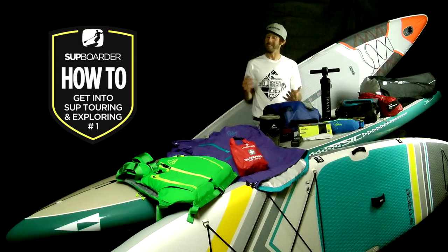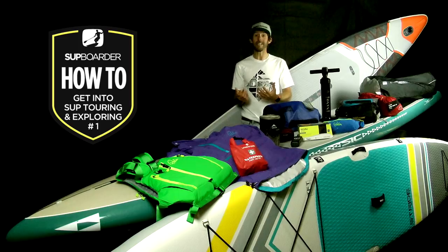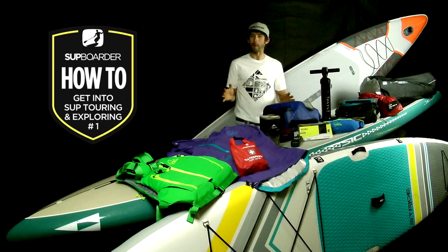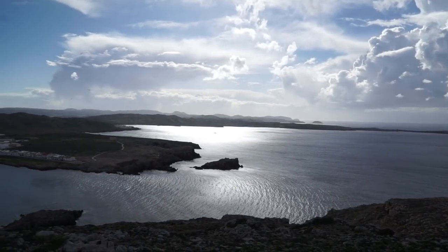Stand-up paddle boarding is amazing because it's so accessible. You can paddle on the sea, a lake, a canal, estuary or river. You can go SUP Touring anywhere you could do general all-round paddling, but you need to be aware of how to keep safe on whichever water type you're touring on.